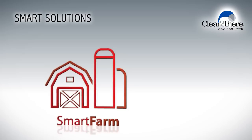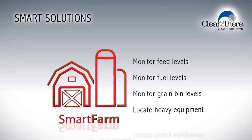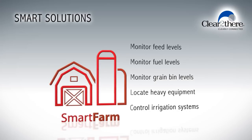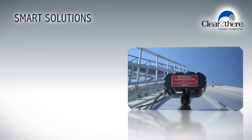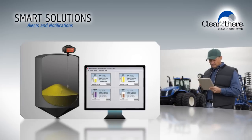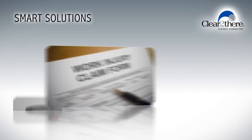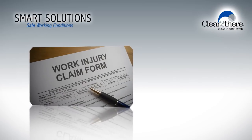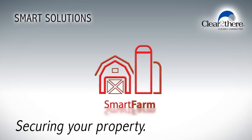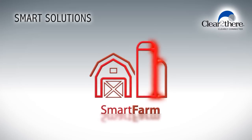With Clear2There smart farm solutions you can check and monitor feed, fuel and grain bin levels. Locate heavy equipment on your property using GPS technology and monitor and control irrigation systems. Think about how nice it would be to have the ability to access video and sensor data from your mobile device and receive alerts when equipment is moved or grain levels are reduced. Smart farm solutions provide increased safety for your workers and reduce injuries — no more climbing up tall bins to manually check levels. Securing your property, saving energy and protecting your assets. That's a smart farm.